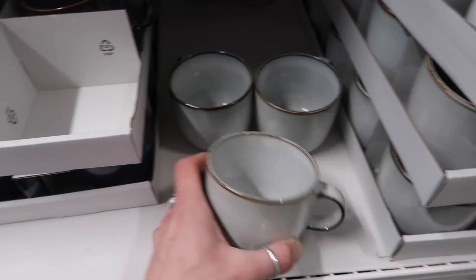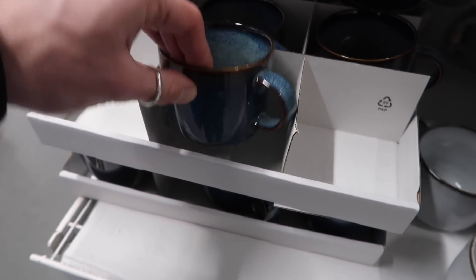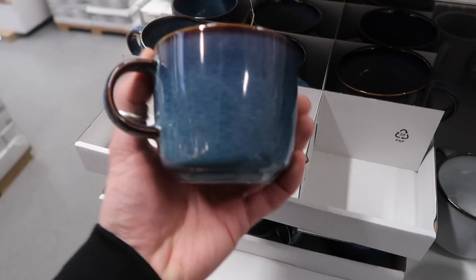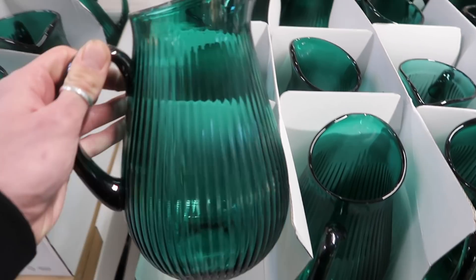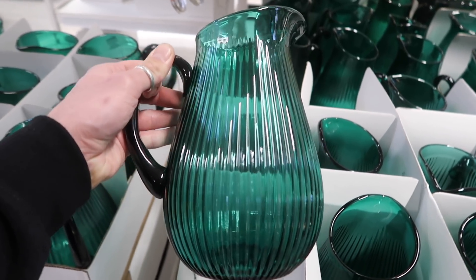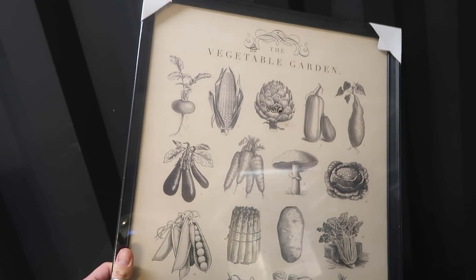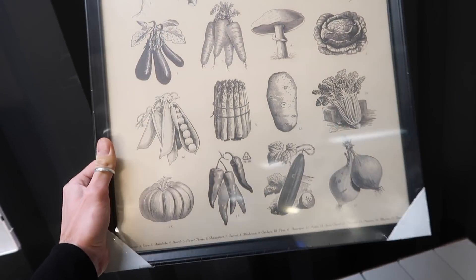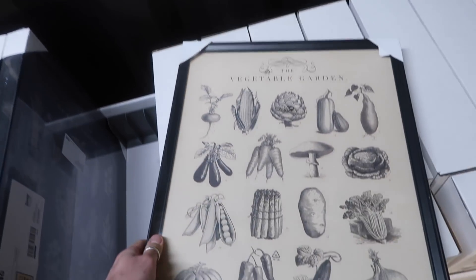I just saw these mugs as well - they're £3 and they've got them in a nice blue colour too. Zara said we don't need any more mugs even though I've just put those glass ones in the bag. They are very nice though. I also very much enjoy this jug - it's a really nice colour. £12, that's not bad. I saw this print - this vegetable garden - it's actually really nice. It's £29, not too bad with the frame.